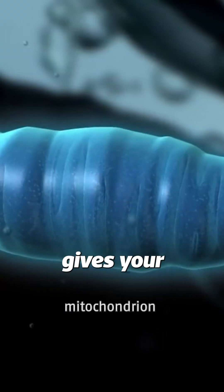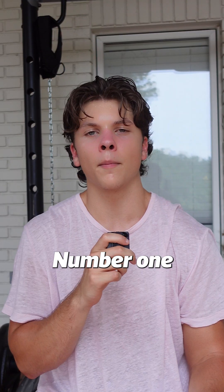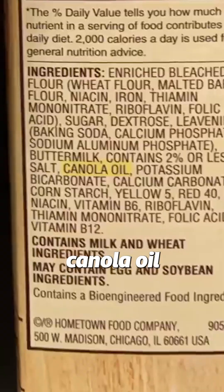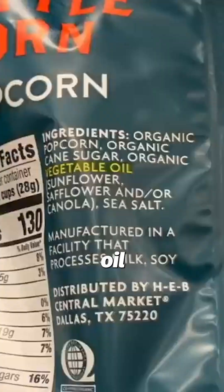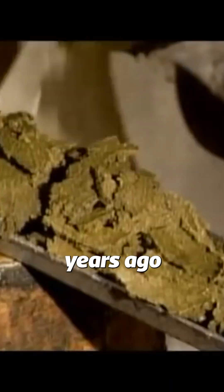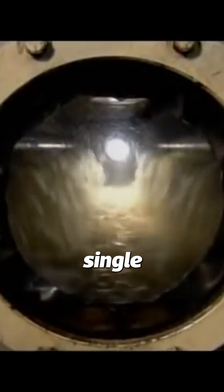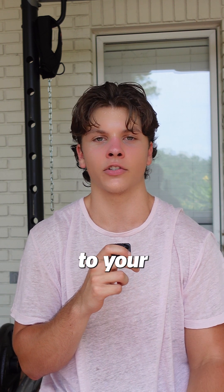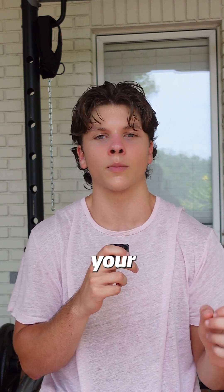First off, think of your mitochondria as what gives your body energy, and you need to support it. Number one: avoid all PUFAs, or what's called seed oils, like canola oil, vegetable oil, and sunflower oil. These oils were made only 30 years ago and now they're in every single processed food you can find. Seed oils are highly inflammatory, which causes oxidative stress to your mitochondria, and that's what slows your metabolism.